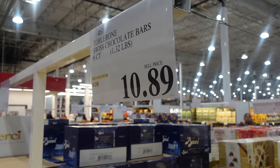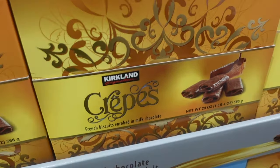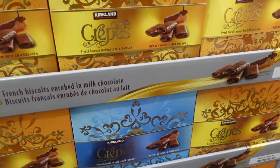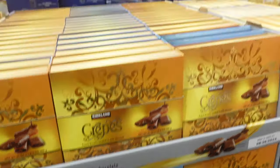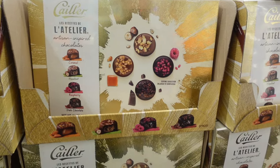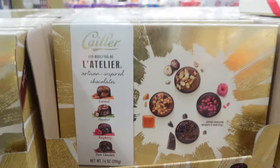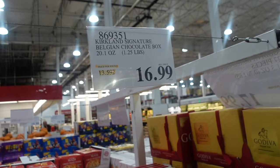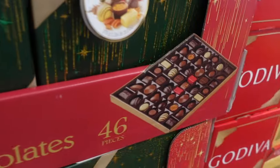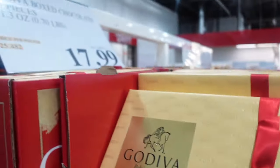Then over here we have some chocolates — caramel, hazelnut, raspberry, and dark chocolate — for $12.99. We have Kirkland Signature Belgian chocolate boxes for $16.99 in green and red — great Christmas gifts with a whole variety. They also have Godiva gift boxes for $17.99, also great Christmas gifts.